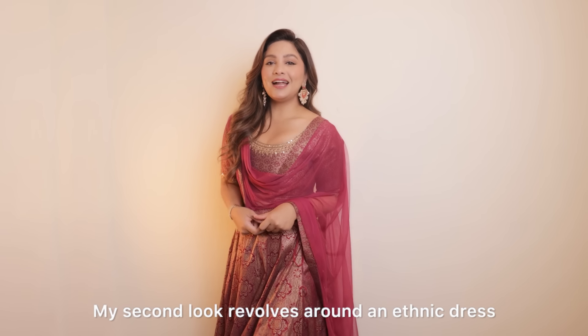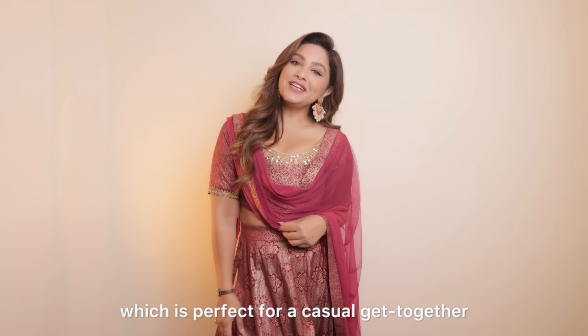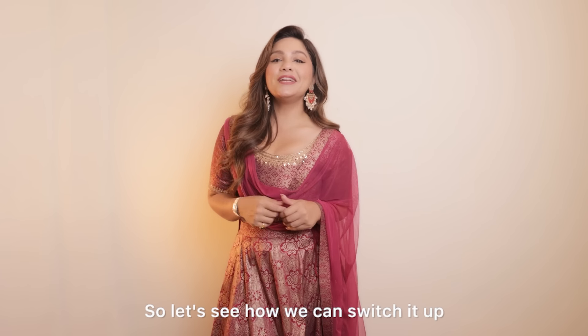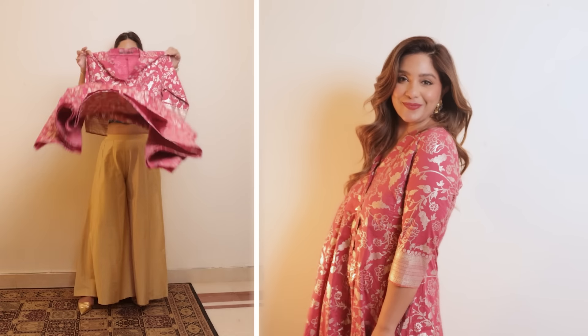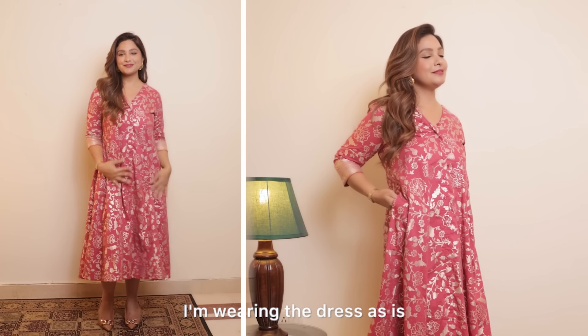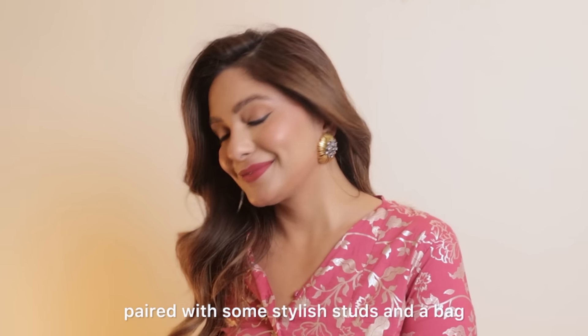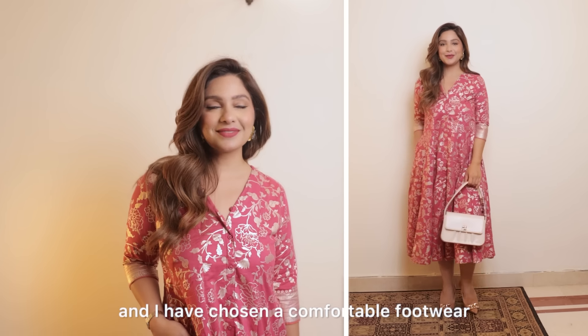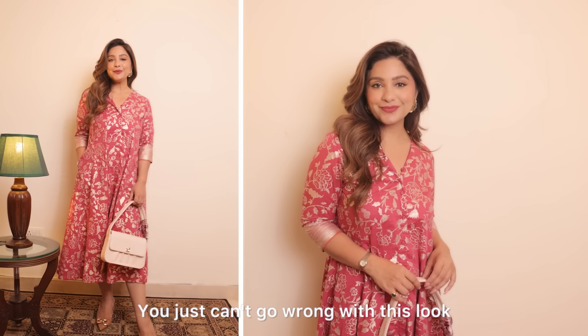My second look revolves around an ethnic dress which is perfect for a casual get-together or a dressy dinner. In the first look, I'm keeping it minimal chic — wearing the dress as is, paired with some stylish studs and a bag. My hair is down and I've chosen comfortable footwear. You just can't go wrong with this look.